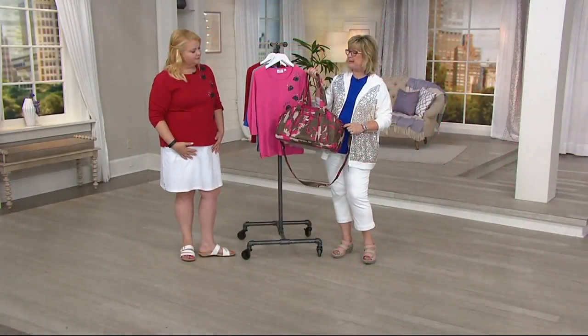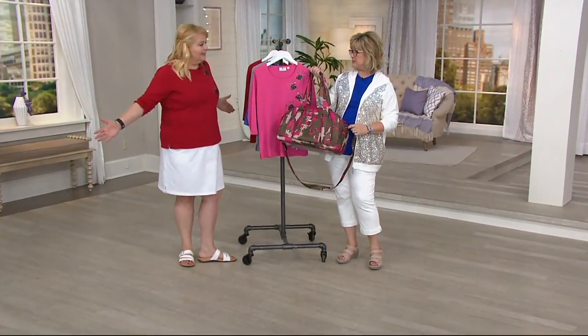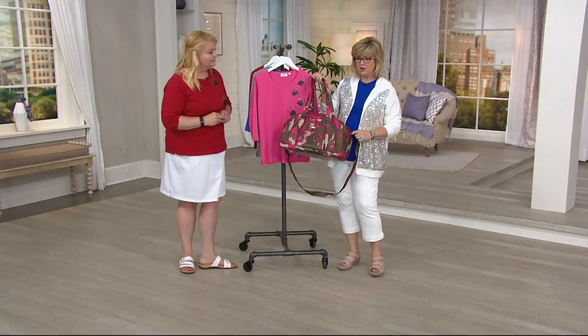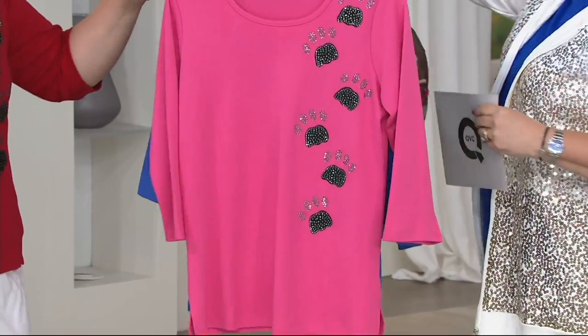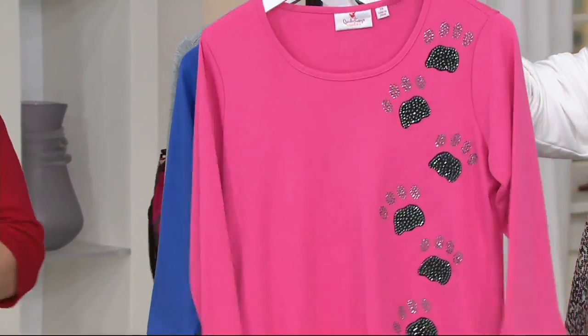I could probably just fit all my pet accoutrements in this bag when I go someplace with my dog. If you love pink, it matches. Red has sold out, so we have hot pink — limited now.